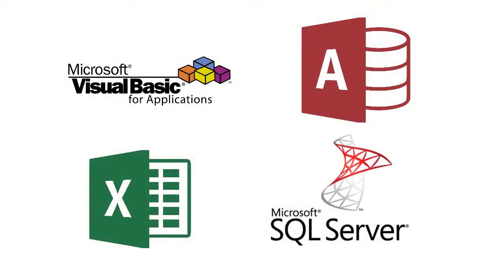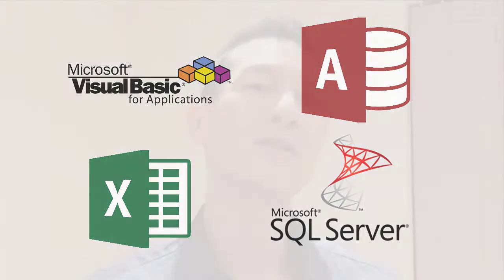As the data sets started to get bigger and the problems more complex, the solutions in Excel started to become less elegant. Spreadsheets with thousands of formulas started to run slow and became difficult to audit. Introducing databases and VBA solved some problems but introduced other issues.